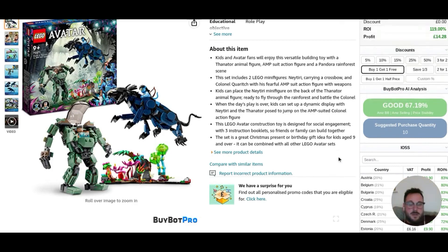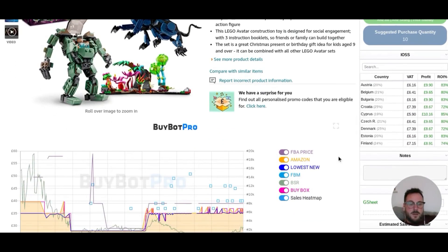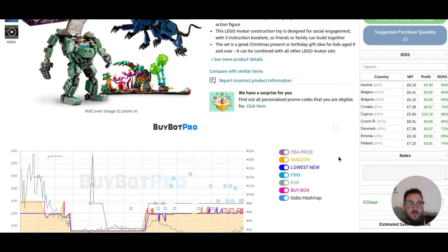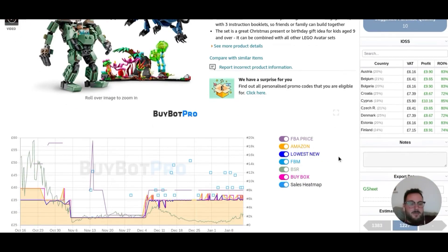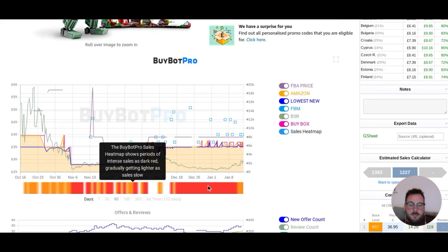We've even got a suggested purchase quantity — they say this one's going so well, if you bought 10, you'd flog them, no problems at all. And then we get into the real nitty-gritty. In place of Keepa charts, BuyBot Pro have put their own charts on there, which are simplified. So if we go over here, you could hover over any part of this and it will break it down for you. Let's stop it here — New Year's Eve at 9:30 in the morning. The seller rate was £850, the buy box was £37. Amazon was selling it for £35.49 — so Amazon were undercutting the buy box.